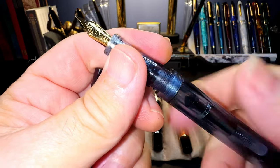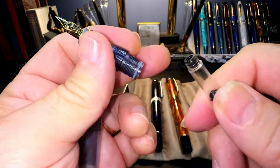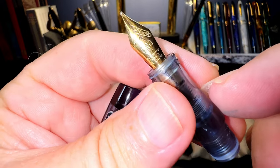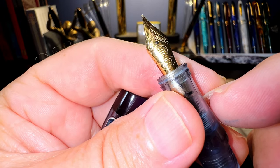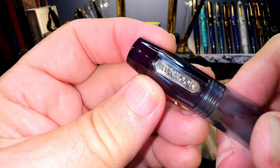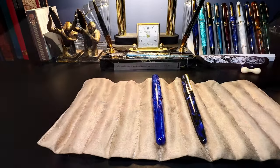By removing the converter, which already has the silicone O-ring on it, you can eyedropper the C3. It has a number five size Moon Man fine nib. There's no clip but there is a small roll stop on it.